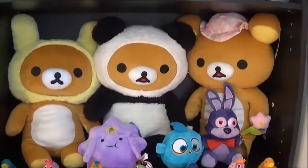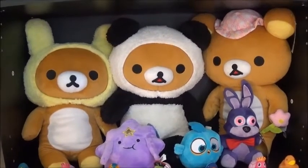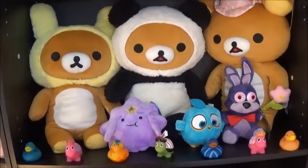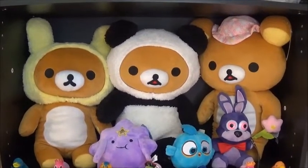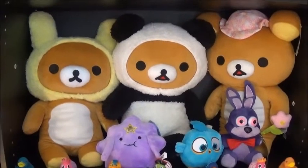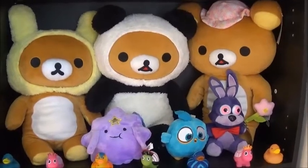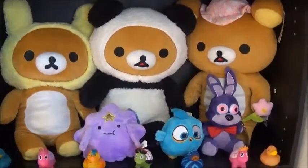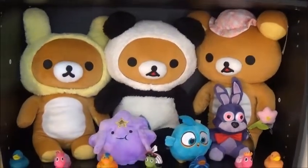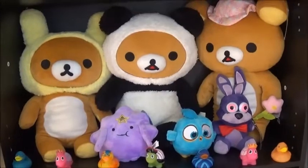Some more of my bigger Rilakkumas. The Panda Bear one I think was from like the second video that Justin and I did at the Bloomingdale Round One. The Yellow Eared one was from a video I did at Round One by myself — although Justin was filming, it was just my video. And the Flower one I believe was from that exact same video — my Round One Adventures video, if you want to see me winning that.